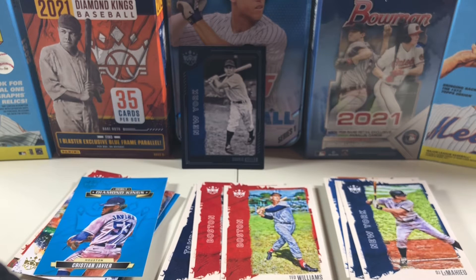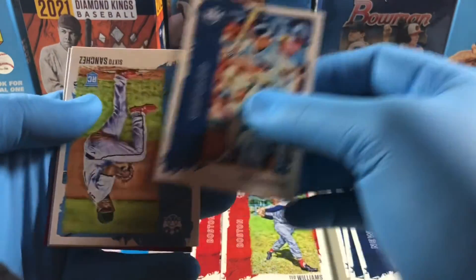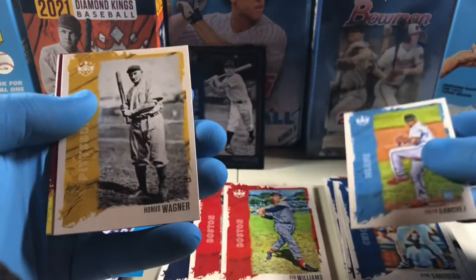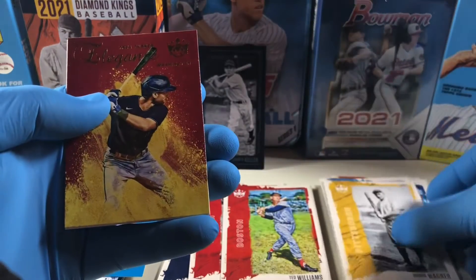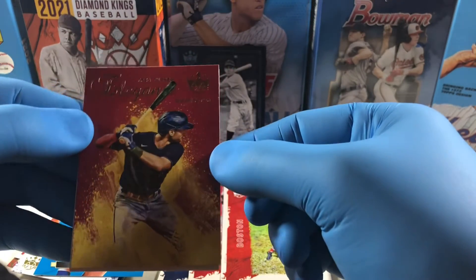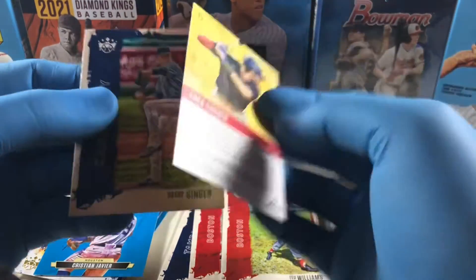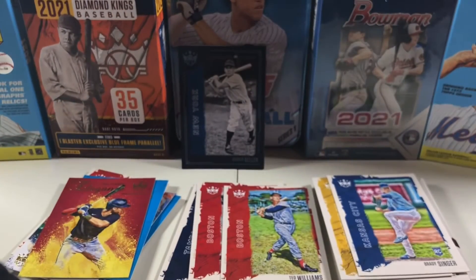Might need to change my lighting setup — this is a new setup I've got. Pack six: Ryan Sandberg, Sanchez, Honus Wagner, Trey Turner Elegance, and Brady Singer. Last pack coming up.